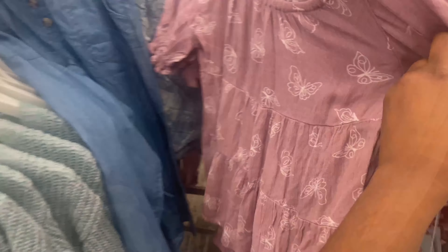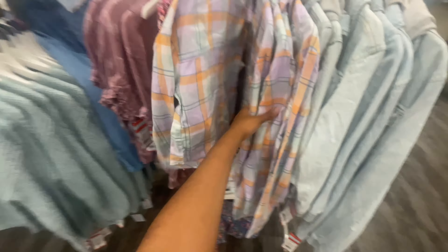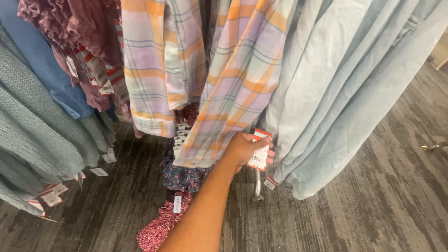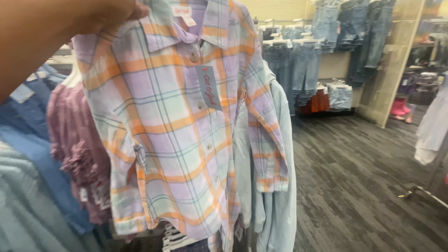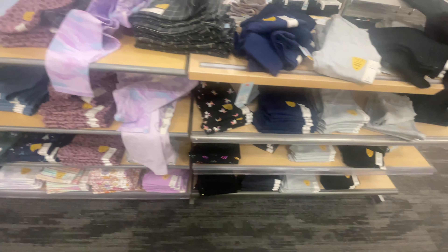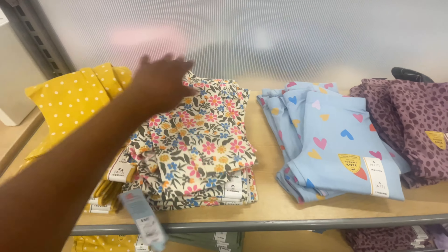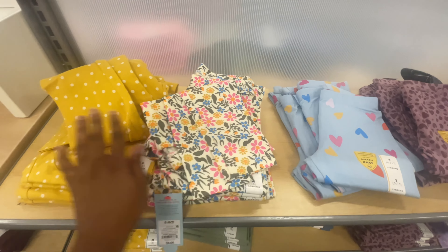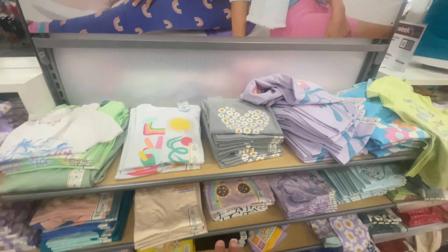Even these little shirts — this butterfly one, guys, $15! They have little flowers too, and even these little button-ups, which are $16, so cute. All of their leggings — you guys know in the Target girls' section they're mostly $6. This color is cute for spring and fall because it has that mustard yellow, and I love mustard yellow in the fall. And these basic tees are also $6.